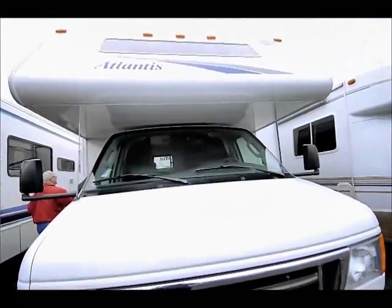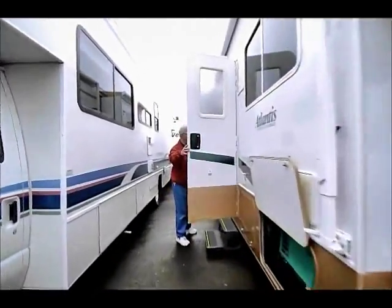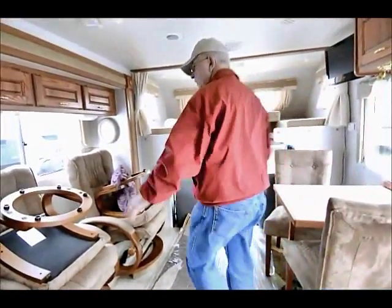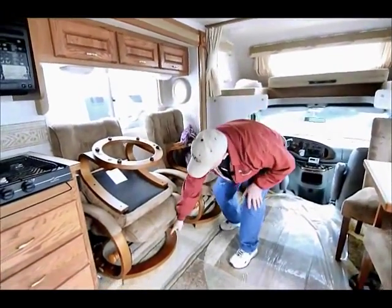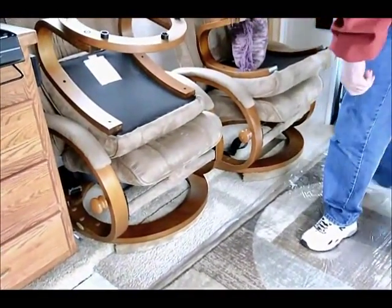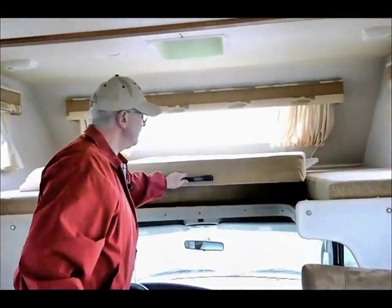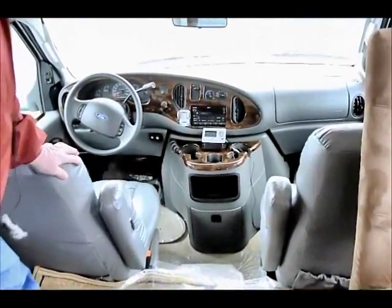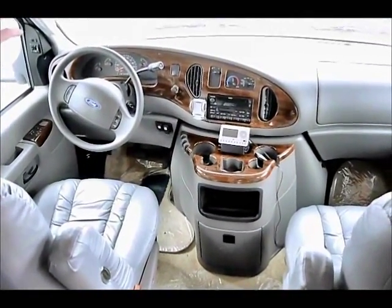It's pretty much designed for a couple. Originally in this area there was a small sleeper sofa which the previous owners took out, and they custom-built supports for these nice chairs. Up in the front I have my cab-over sleeping area — it pulls down into a full bed. I have leather chairs and heated remote-control mirrors on the left-hand side.